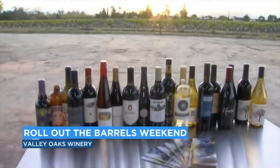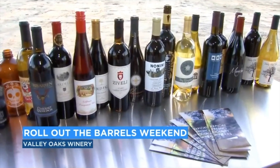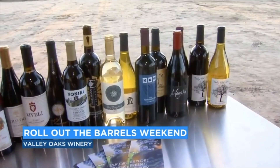Of course, you get to taste it out of the bottle. But the thing is, you get to taste it before it's even bottled, straight out of the barrel. I have Mike Ubik here. He's the owner of Valley Oak Winery.